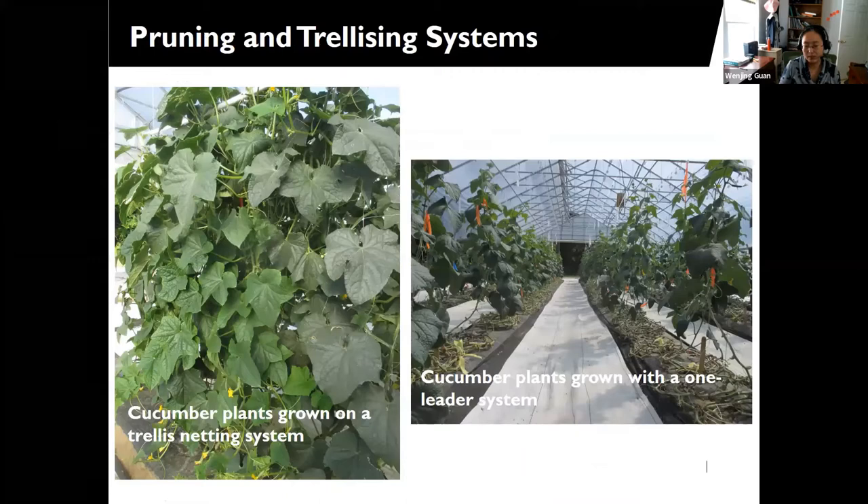Now about pruning and trellising systems: the most commonly used systems for cucumber production in high tunnels are the netting system and the one-leader system. Both have pros and cons. The biggest advantage of the netting system is saving labor in pruning and trellising, while the major drawback is that it cannot support extended harvest and pest management is also more difficult. However, for a short harvest of about a month, the netting system might achieve higher yield compared to the one-leader system. But if your goal is to harvest cucumbers for four to six months, the one-leader system would be the one to choose.